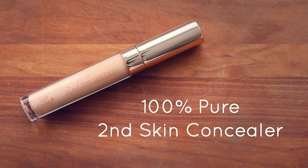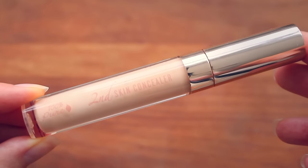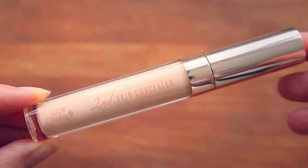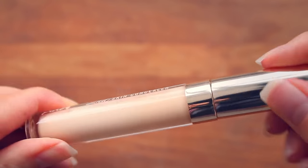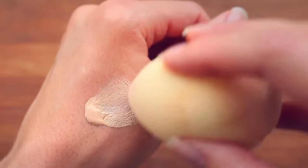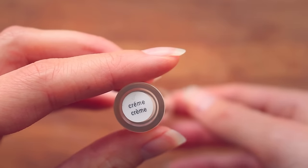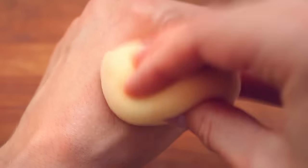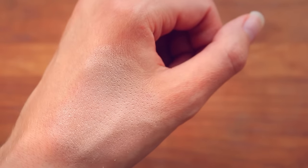Another concealer I have is the Second Skin Concealer by 100% Pure. It's a liquid concealer made with olive squalene and fruit pigments, and it gives light to medium coverage. It can cling to dry skin, so I recommend exfoliating well before using. I use the shade Creme, which is a shade or two lighter than my skin tone, making it perfect for brightening the under-eye area.